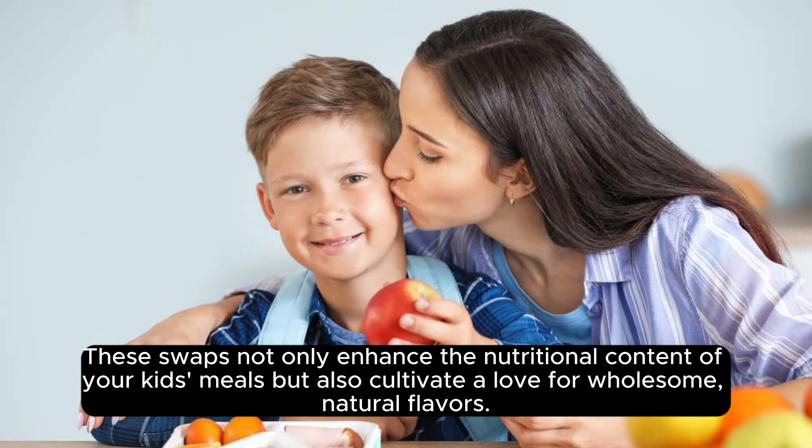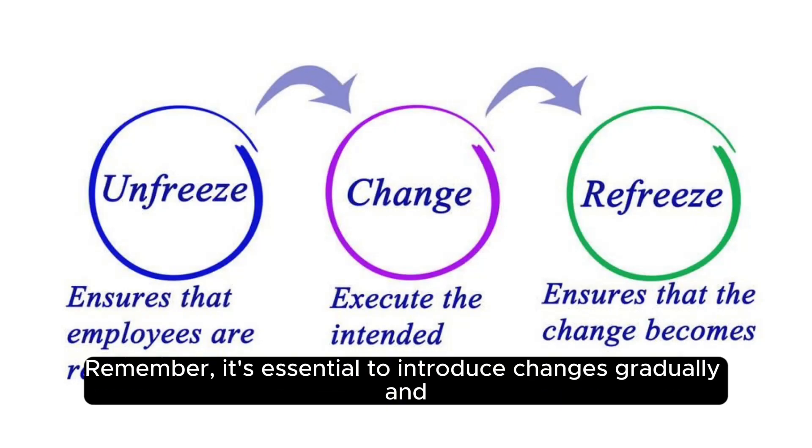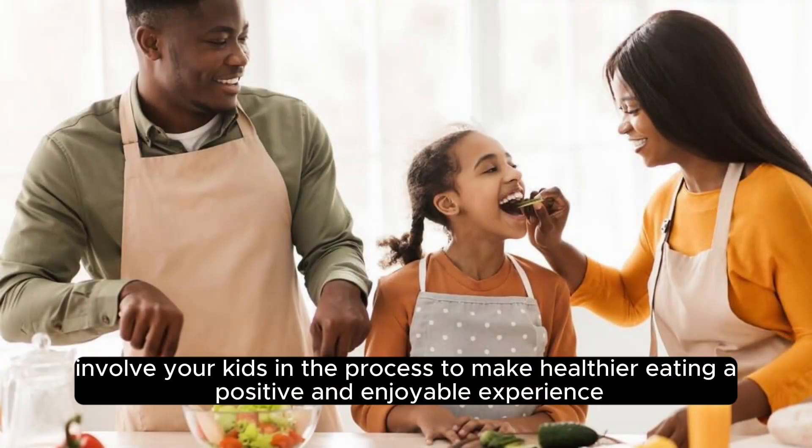These swaps not only enhance the nutritional content of your kids' meals, but also cultivate a love for wholesome, natural flavors. Remember, it's essential to introduce changes gradually and involve your kids in the process to make healthier eating a positive and enjoyable experience.